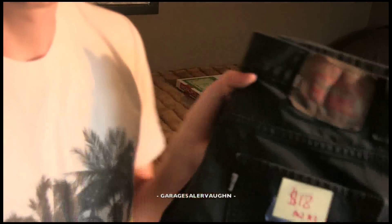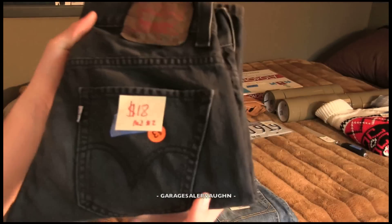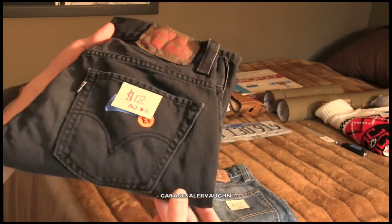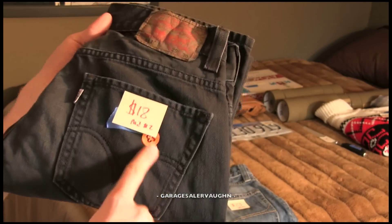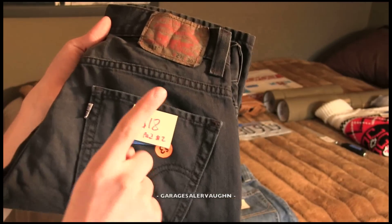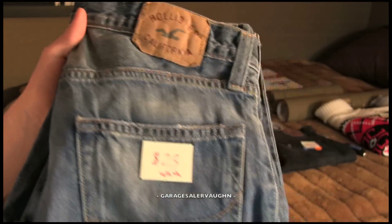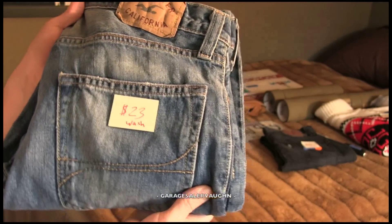Next thing is a regular pair of Levi's jeans, 29 by 30. This is a pretty popular size. They were asking $3, I got it for $2, and I'm going to sell them for $18. These are really nice but they're really kind of dirty, so I'm definitely going to wash these.